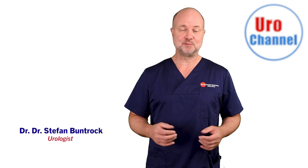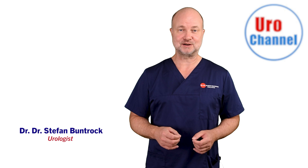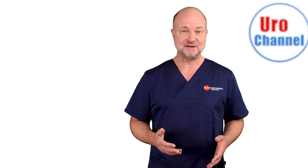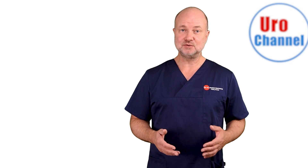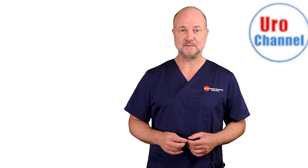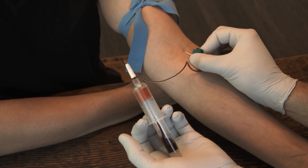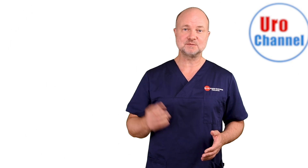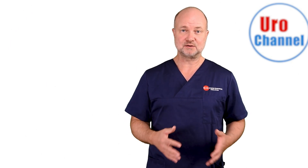My name is Stefan Bundrock and I'm a board-certified urologist and sexologist. PRP has been around since the 1970s and was initially used in the field of hematology. When you draw a blood sample from your arm and put it into a centrifuge and you spin it around with a certain speed and for a sufficient amount of time,